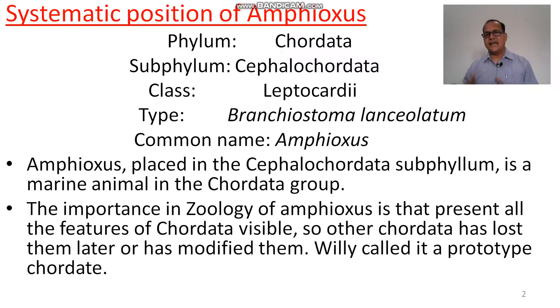The type species is Branchiostoma lanceolatum and the common name is amphioxus. Amphi means both, oxus means pointed — the lance which is pointed on both ends is called amphioxus, from the Greek word.